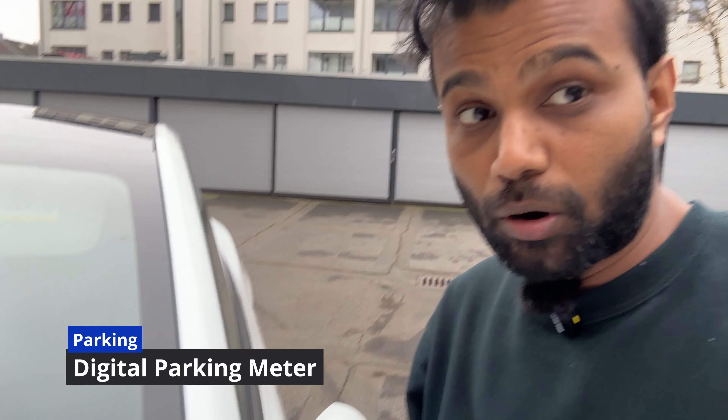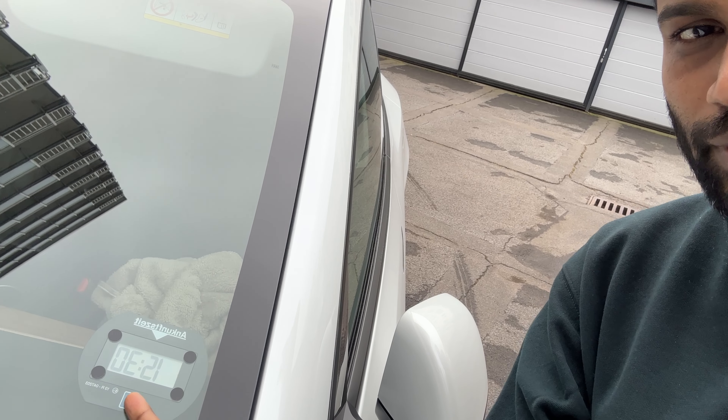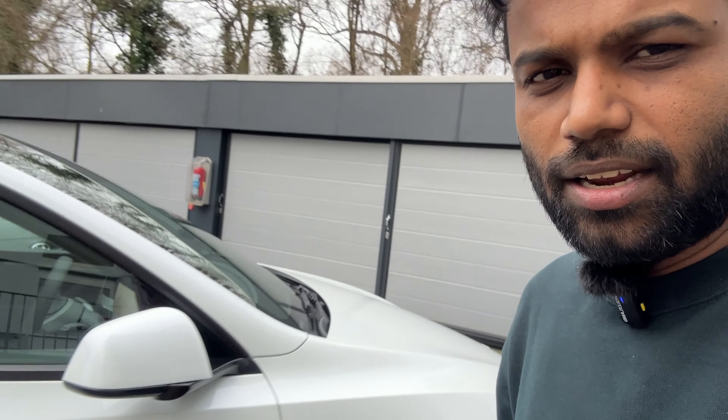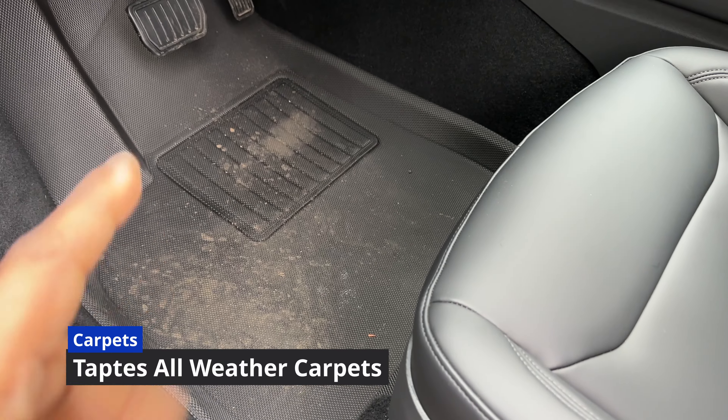Let's start with the parking disc. I got it at a very cheap price in Germany — I'll put all the links in the description below. In Germany you have to display the time you park your car, so this device automatically sets the clock. Whenever you stop the car, it marks the nearest upcoming 30-minute range, so you won't get a parking fine. Otherwise you'd have to use a manual parking meter, and if you forget, you get a fine. This one is fully automatic.